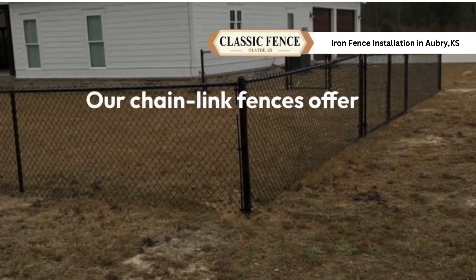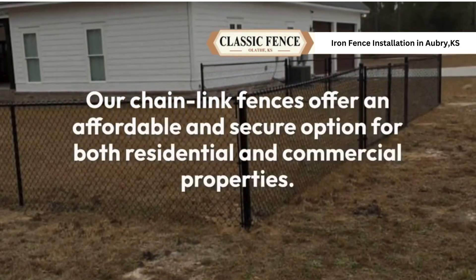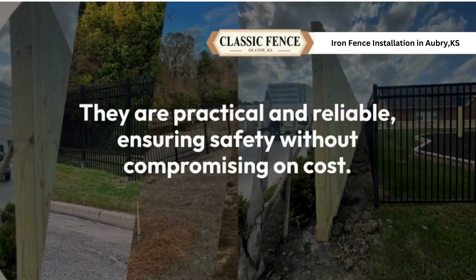Our chain-link fences offer an affordable and secure option for both residential and commercial properties. They are practical and reliable, ensuring safety without compromising on cost.